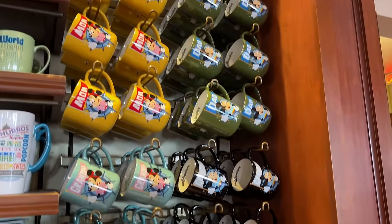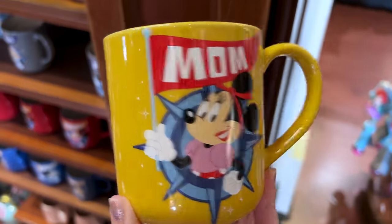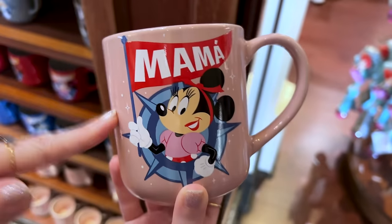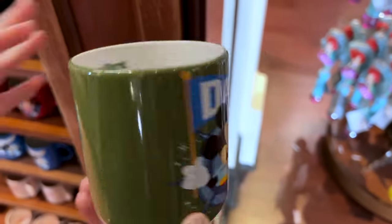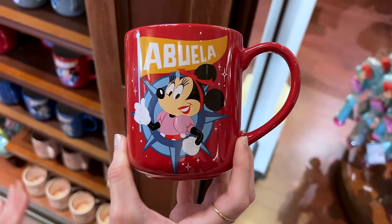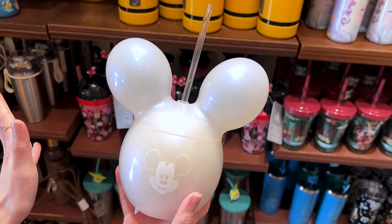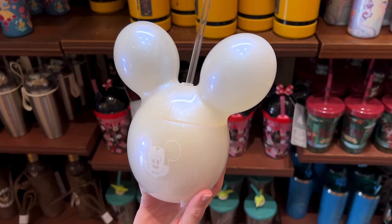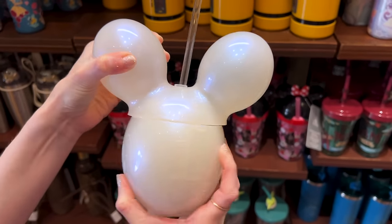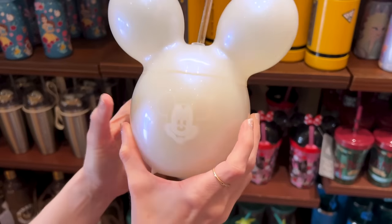They have new mugs for mom, dad, grandma, and grandpa — interestingly available in both English and Spanish, at $17 each. The mom mug features Minnie Mouse and on the back side there's the Peter Pan ship and Cinderella Castle. The Spanish version changes from yellow to pink and says 'mama.' For dad it's Mickey Mouse — 'dad' in Spanish is 'papa' — and it says Walt Disney World on the inside. There's also the grandma mug in Spanish 'abuela' and grandpa 'abuelo.' There's also a cute pearlescent iridescent sippy cup with a Mickey balloon design for $25.